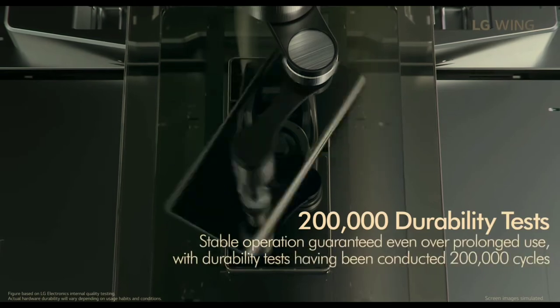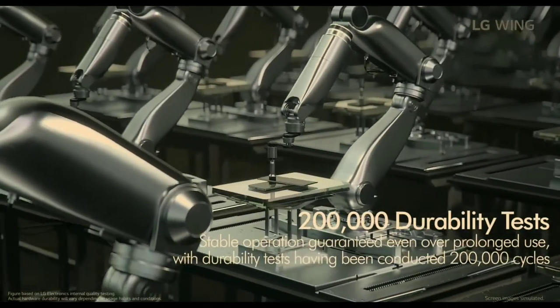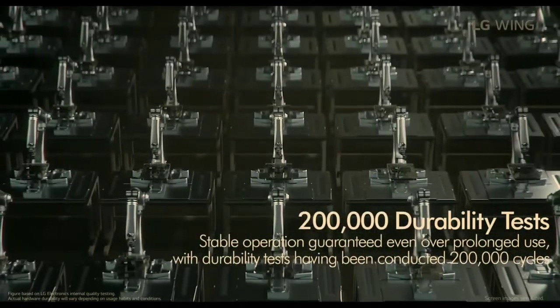It comes with 8GB RAM and either 256GB or 128GB of storage. For those wondering whether it's durable, LG says they tested the rotating mechanism 100 times every day — though I still have some doubts about what happens if it falls. One interesting safety feature: when the pop-up camera is open and the phone is about to fall, it automatically detects the fall and closes the camera by itself.